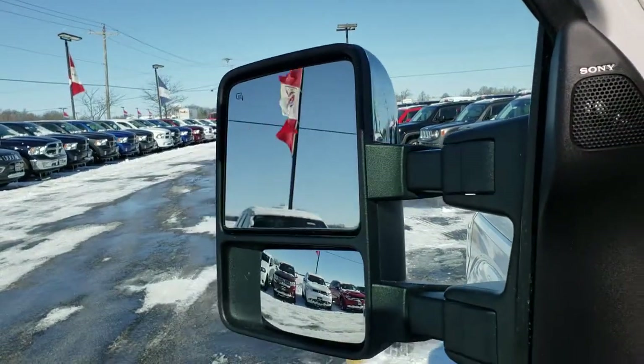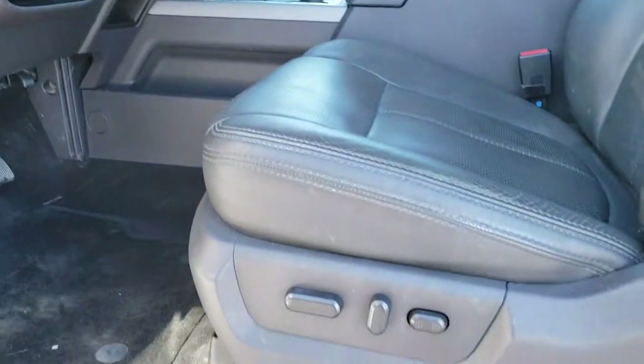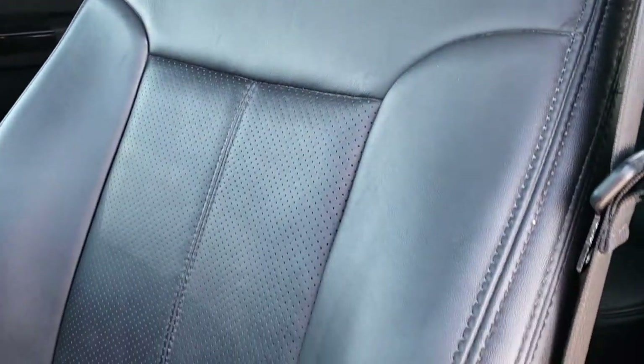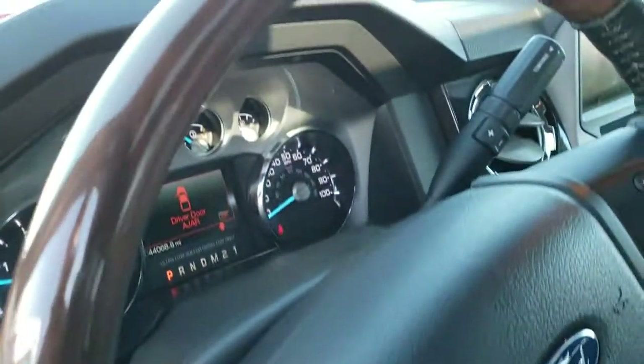It has the Sony sound system, power windows, power locks, and power mirrors. The Platinum package gives you the black leather interior. There are no rips or tears on the seats. It has 'Platinum' stitched into the backrest, and the seats are in excellent condition. Both front seats are heated and cooled. It also has automatic headlamps and power pedals.